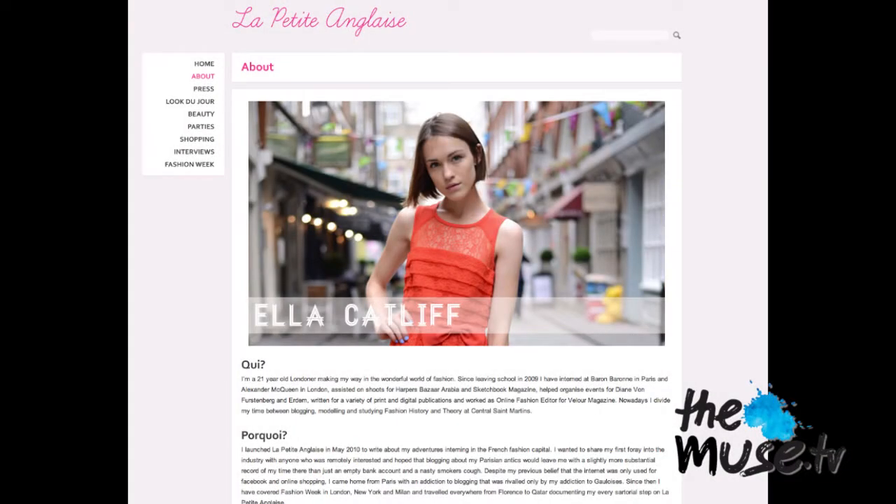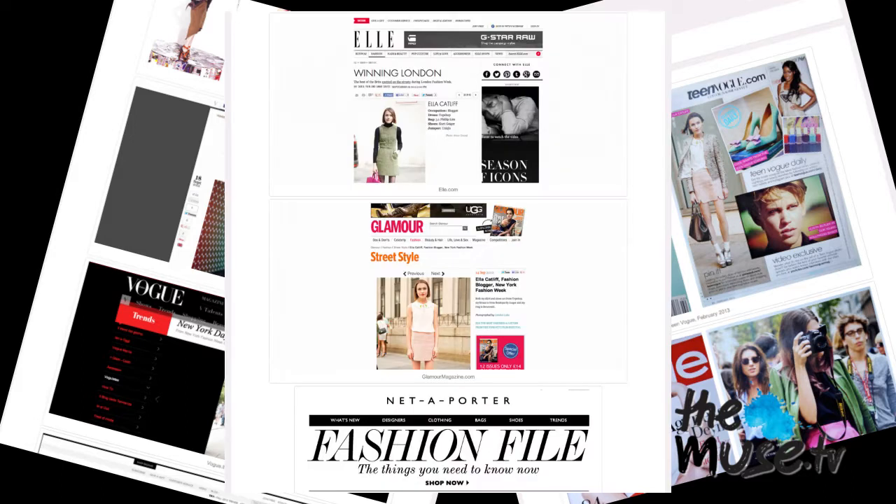So I started my blog in May 2010. I went to intern in Paris at a really young brand called Baron Baron during men's collections and showrooms, and blogged about it because I'd been thinking about starting a blog for a while and I finally had something to write about. I only had about two followers — my mum, my best friend, my boyfriend. But then I came back from Paris and interned at Alexander McQueen in London, carried on blogging, did my first fashion week where I went to about one show but I was so thrilled to be there. And then from then on I just carried on blogging and luckily it picked up — now it's really exciting.